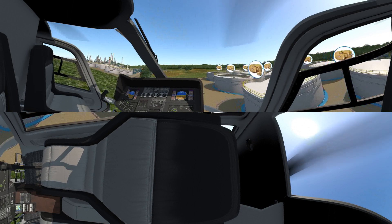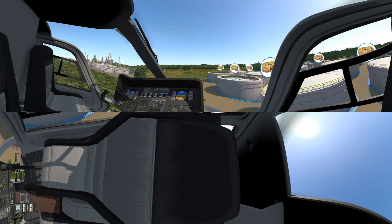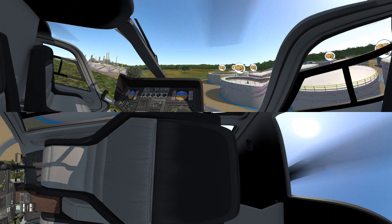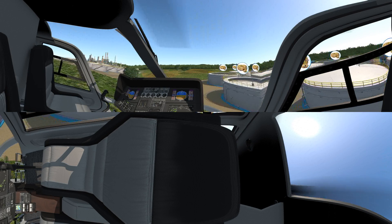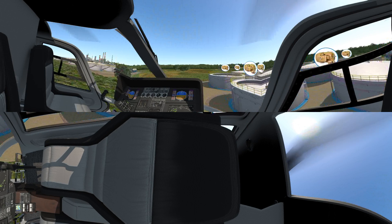This tank farm also utilizes Super E Premium Efficient Motors from Baldor, an ABB company. These motors are the gold standard of the industry, designed for severe environments where reliability is critical. They provide best-in-class energy efficiency.